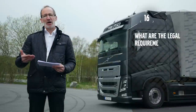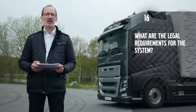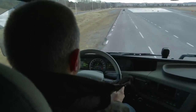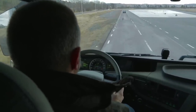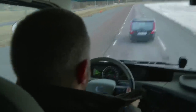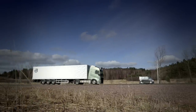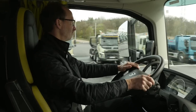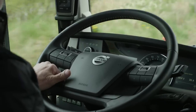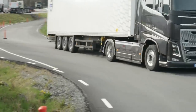Talking about legal requirements, there are set standards to fulfill, but we have done even more than that. One important example is the red flashing light that we project on the windscreen, which is something different and will be very helpful in alerting drivers. Our system also performs in all different types of situations — not only straight ahead but also in curves.